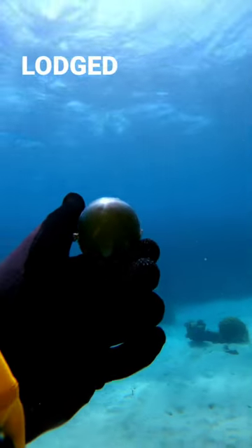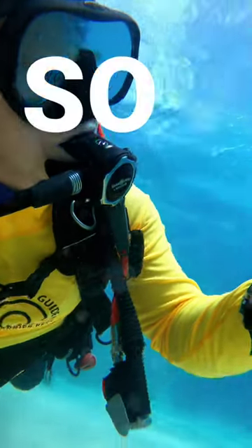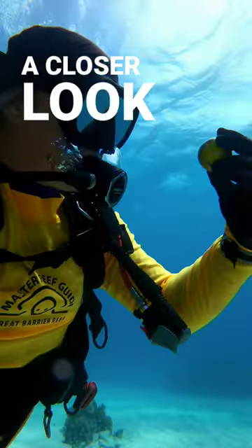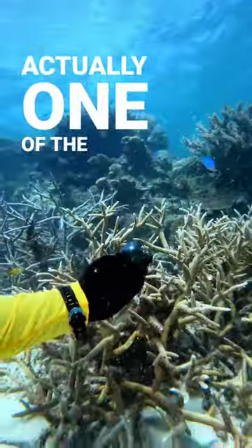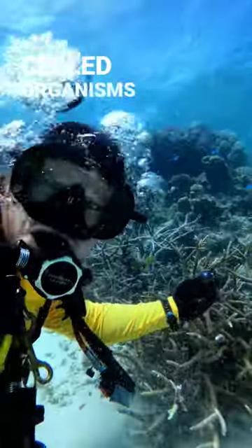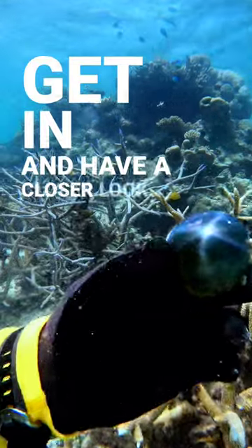Now these guys are usually lodged tight amongst the reef and they're not free-floating like this one right here. So I was able to pick it up and have a closer look before releasing it back into the water. The cool thing about these is they're actually one of the largest single-celled organisms on the planet, so it's cool to be able to get in and have a closer look.